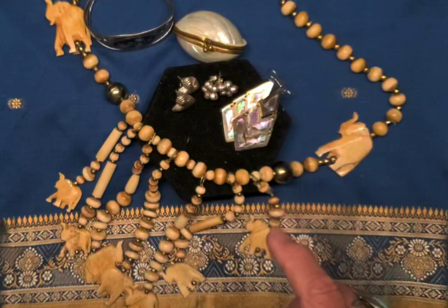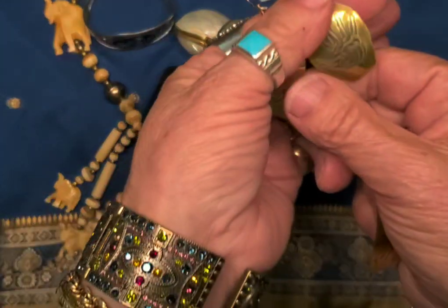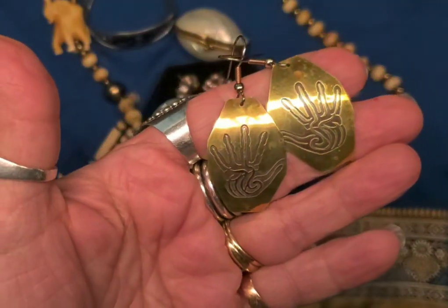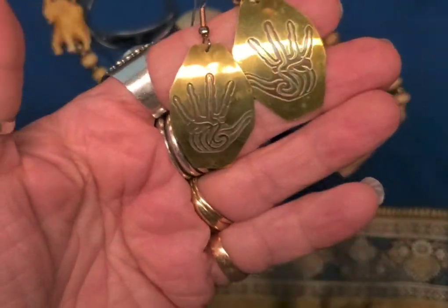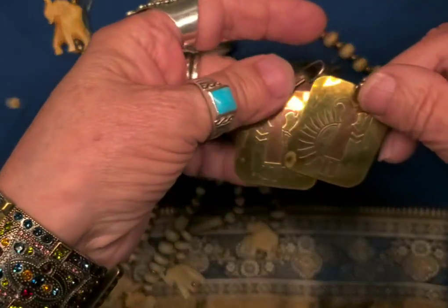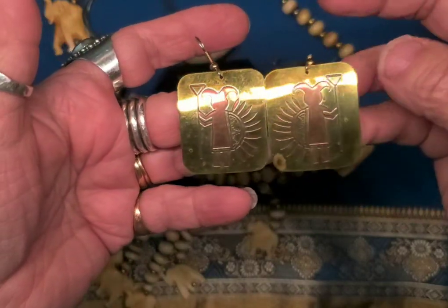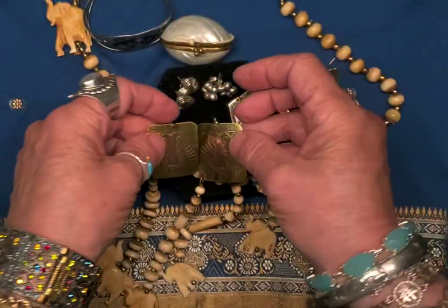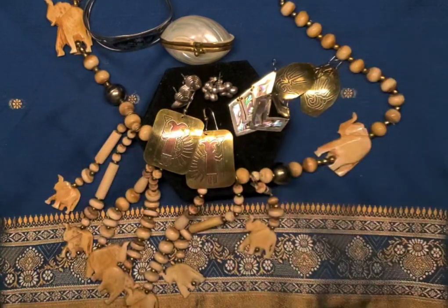And then these are not sterling — these are, I think, brass. But they're beautiful little hands. And then when I found these, I also found these two little dudes. I thought those were pretty cool, in the kind of brassy, bronzy, coppery tones.